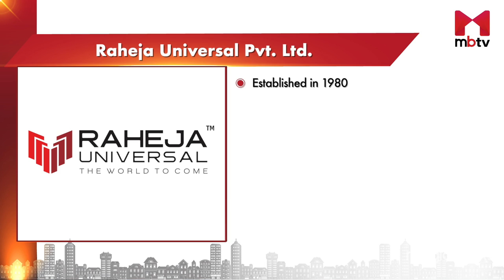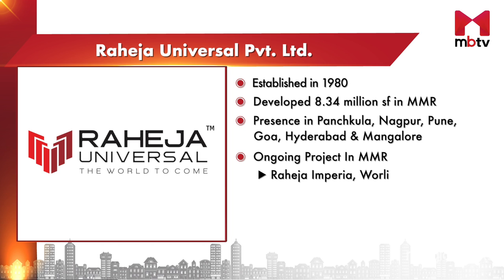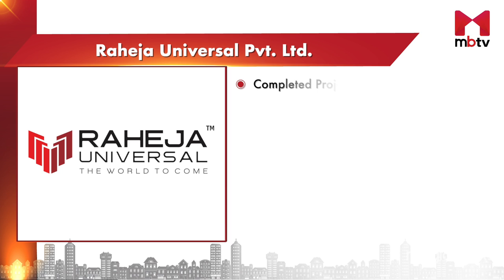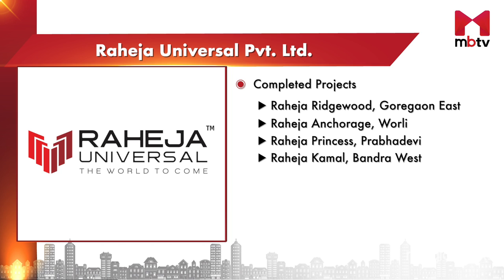Established in 1980, Raheja Universal Private Limited has completed development of over 8.34 million square feet in MMR. Apart from MMR, the company has a presence in Panchkula, Nagpur, Pune, Goa, Hyderabad, and Mangalore. Their other ongoing project in MMR is Raheja Imperia in Worli. Completed projects include Raheja Ridgewood in Goregaon East, Raheja Anchorage in Worli, Raheja Princess in Prabhadevi, Raheja Kamal in Bandra West, and Raheja Avenue in Santa Cruz West.